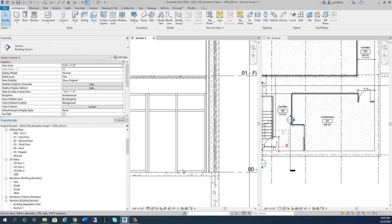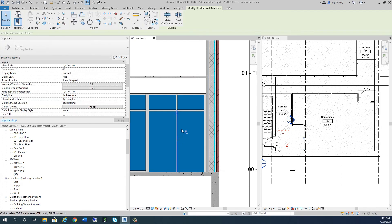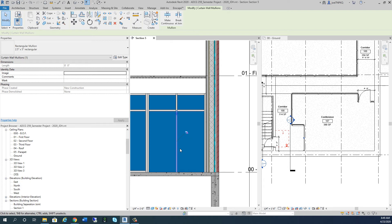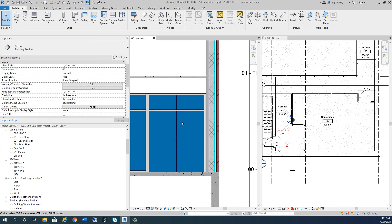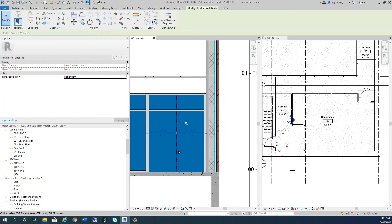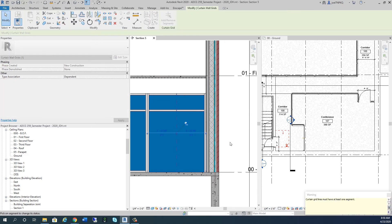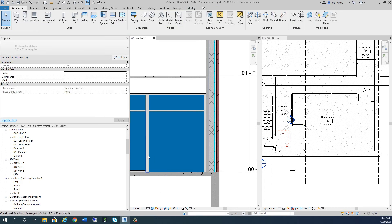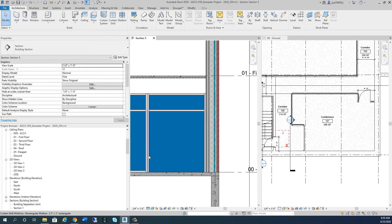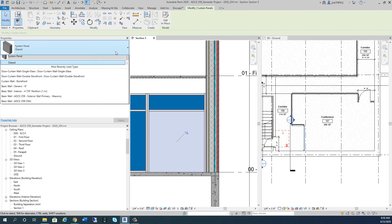I'll delete these two mullions at the bottom and switch to shaded mode so it's easier to see. I can take out additional mullions and delete that curtain grid there using Remove Segments. I can even remove that segment too. I'll tab multiple times to select and unpin the element, and now I can put my double door in.